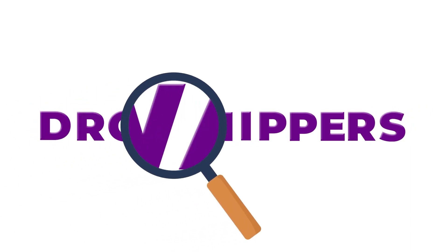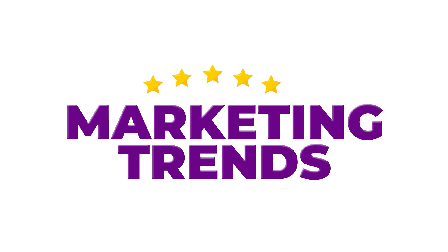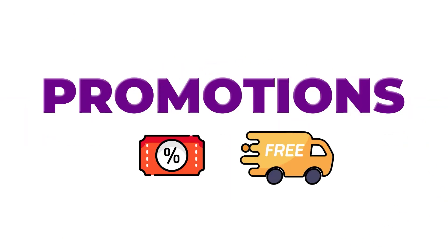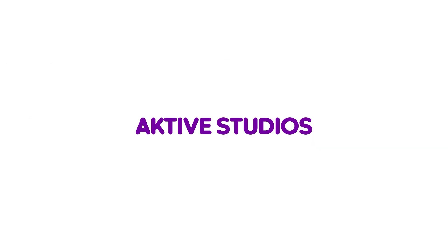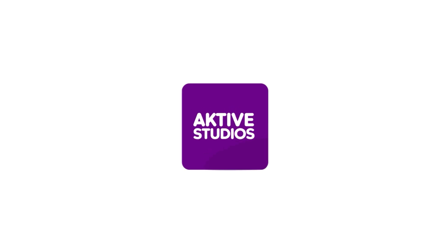As dropshippers, we always look for ways to become competitive and stay on marketing trends by offering different promotions such as vouchers, free shipping, and more. And to help you stay competitive, we launch Active Studios, an added feature of Dropify which aims to help you with your live selling needs.